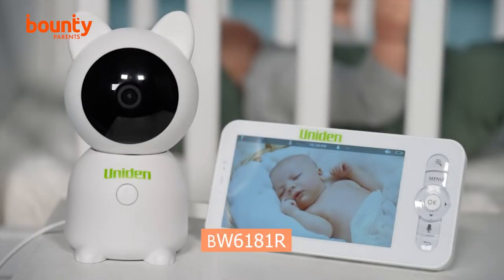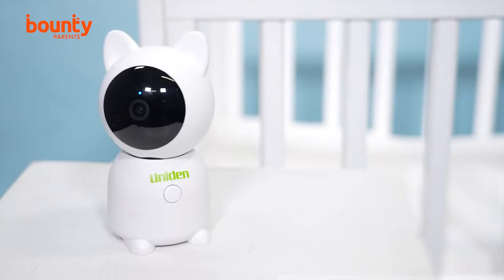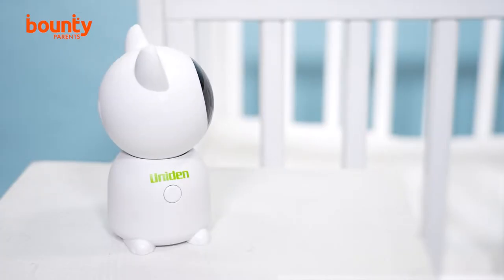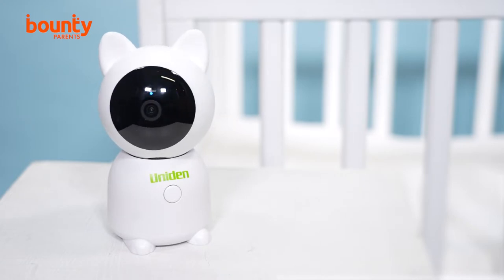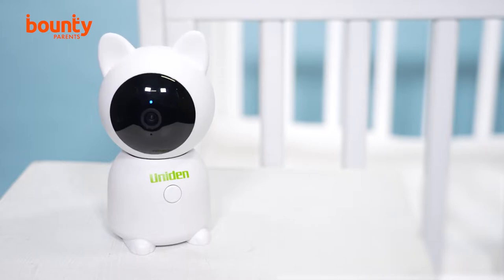The BW6181R is one of the first Super HD baby monitors, which means the camera has the best resolution available. The pan and tilt camera allows you to see all the detail in your nursery, which is displayed on the 5-inch monitor. Plus, the baby camera has various zoom options, meaning you can get a closer look at your child or the room for that extra reassurance.